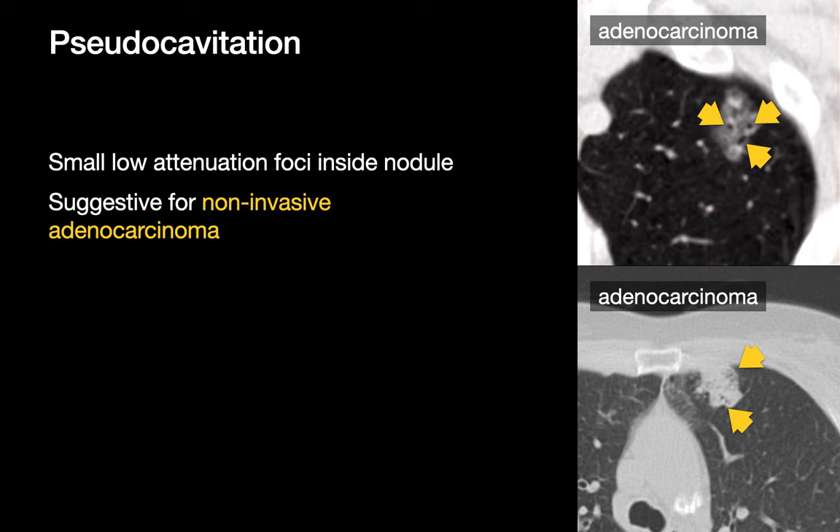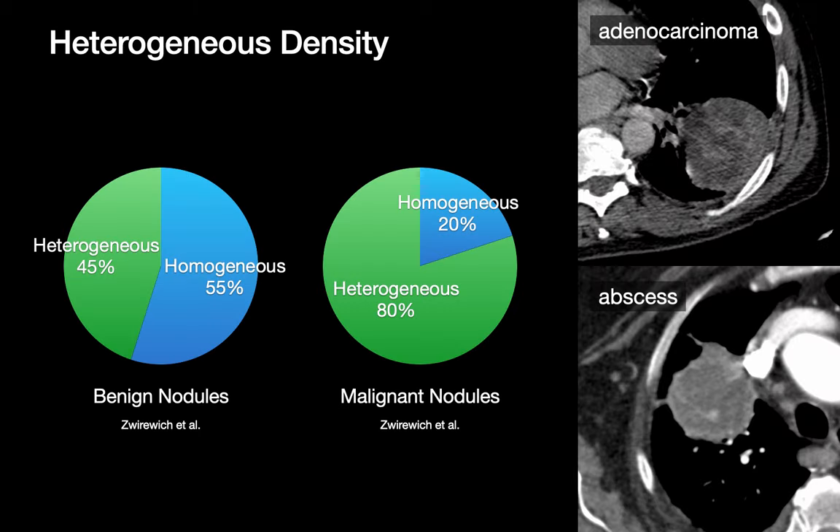Pseudocavitation is a different feature. It generally occurs in sub-solid lung nodules caused by either tiny air bronchograms or tiny areas of non-opacified lung parenchyma that can mimic the look of tiny sub-centimeter foci of cavitation. This imaging feature, when you see it in a sub-solid lung nodule, is suggestive for non-invasive adenocarcinoma. The internal heterogeneity of a lung nodule or mass is not an ideal discriminator for malignancy, but another feature that can nudge our suspicion. While approximately half of benign nodules are heterogeneous and the other half homogeneous, malignant nodules are much more often internally heterogeneous.